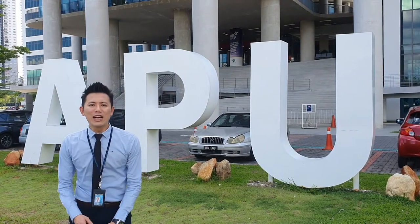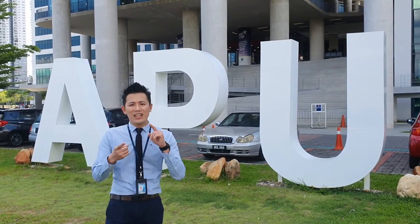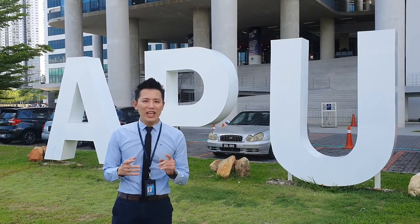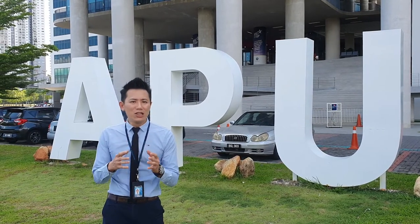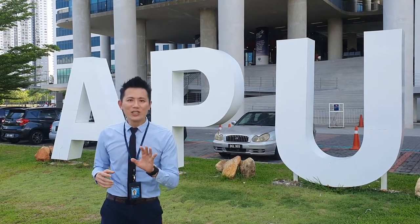Thank you Chengman. Welcome to APU. My name is Adrian. Today I'm going to bring you for a campus tour. I know many of you have come here before, but I'm sure many of you haven't. So today we are doing a short campus tour so that you can have a look and experience APU when your class starts. So at least you can have a look first. Let's go.